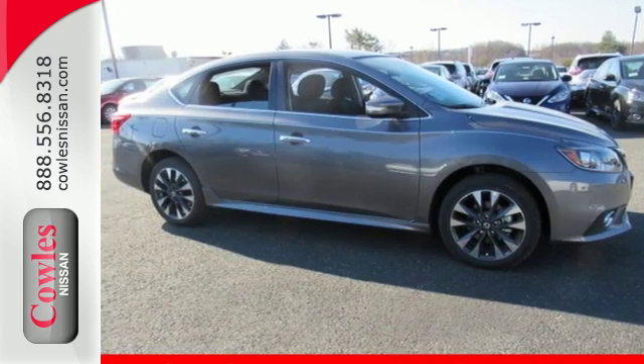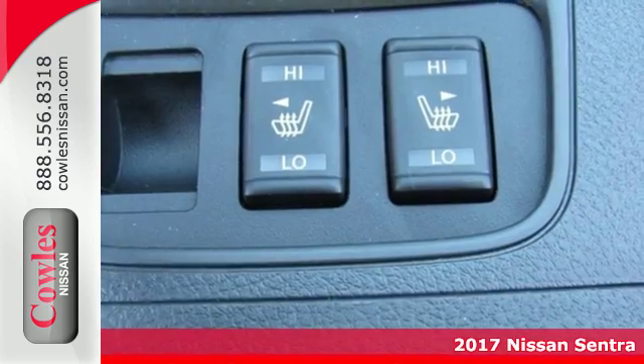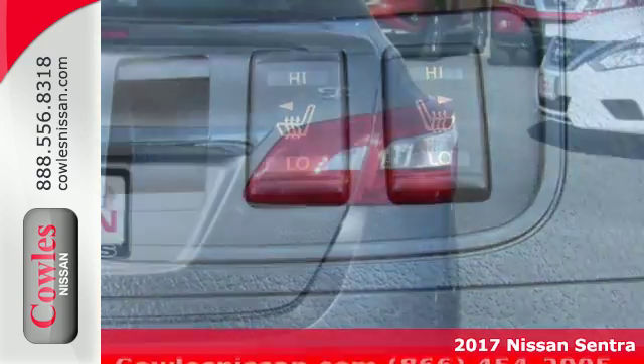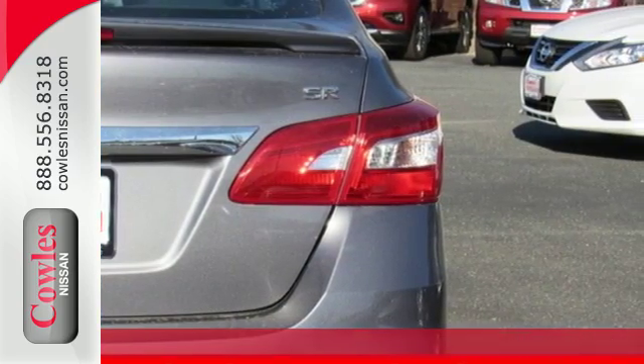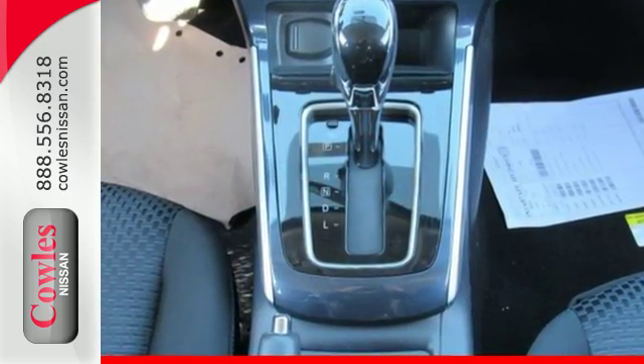It's a 2017 Nissan Sentra — a playful sedan with stunning looks, value and quality that surrounds you. Make ease of your go-go-go routine with the convenience of keyless entry, cruise control and smart auto headlights.